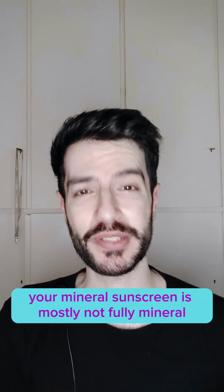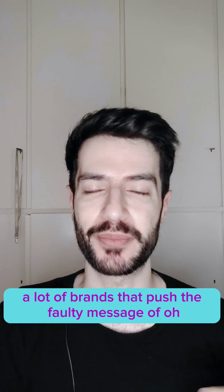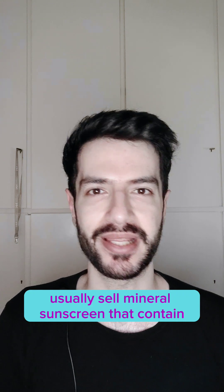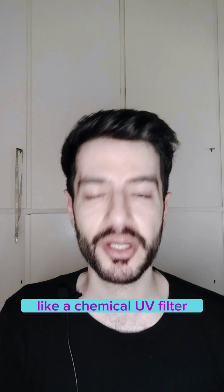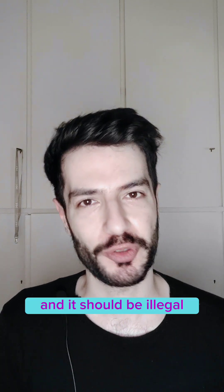Your mineral sunscreen is mostly not fully mineral, and here is why. A lot of brands that push the faulty message of 'chemical sunscreens are bad' usually sell mineral sunscreen that contains an inactive ingredient that works and looks structurally like a chemical UV filter without disclosing it — and in my opinion it's unethical and it should be illegal.